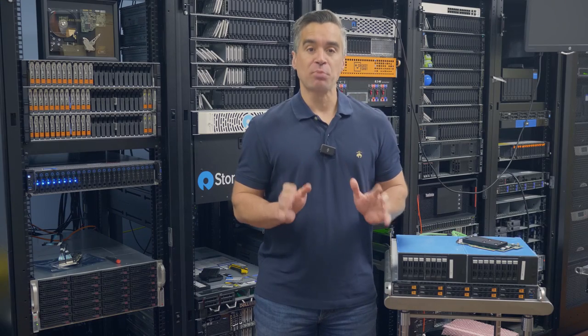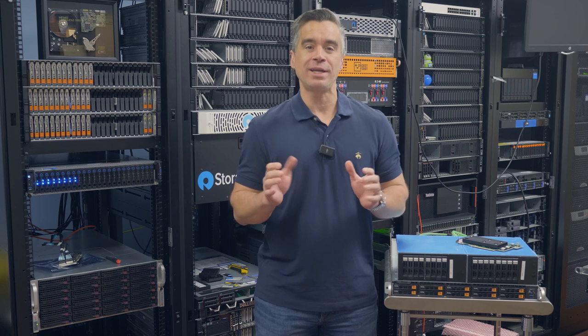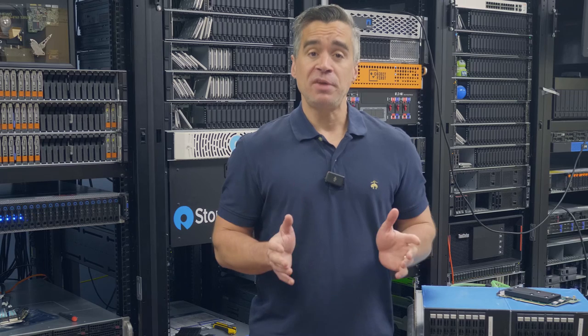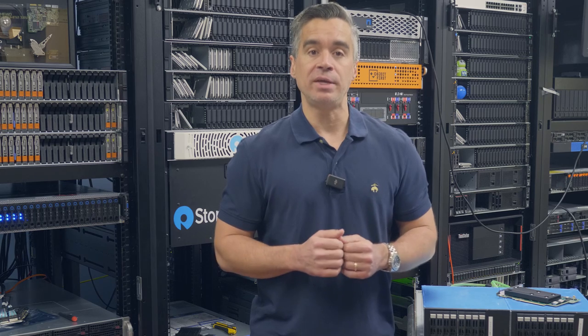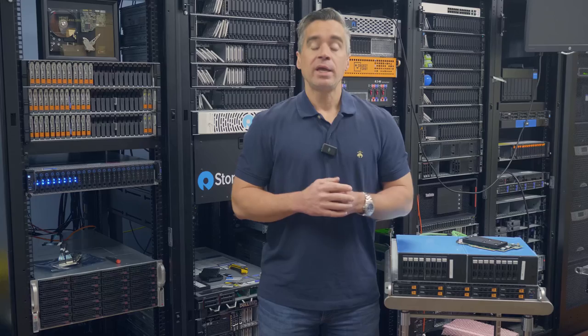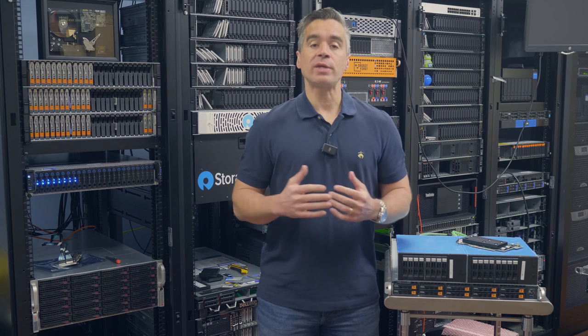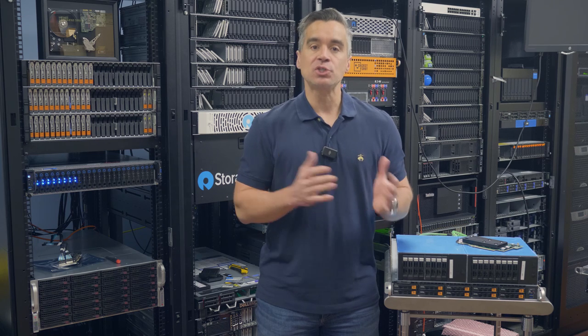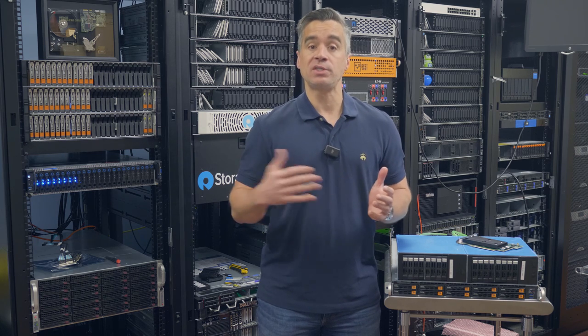We're in the lab checking out the latest Broadcom RAID card, and I know 'latest' and 'RAID card' isn't something that typically goes together, especially when we're talking about NVMe storage. But to be fair to Broadcom, they've done a lot of engineering in this card to get it ready for NVMe and make RAID cards back on the menu for NVMe storage. Historically, NVMe SSDs progressed so quickly that their performance levels were so high that RAID cards were a gating factor and slowed them down.